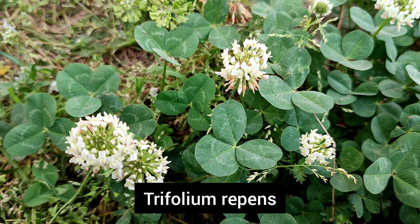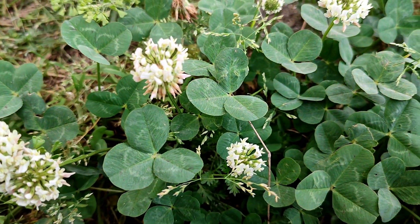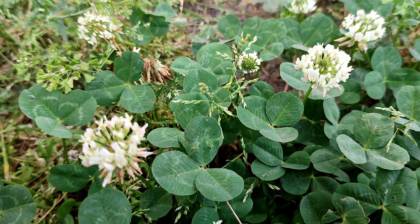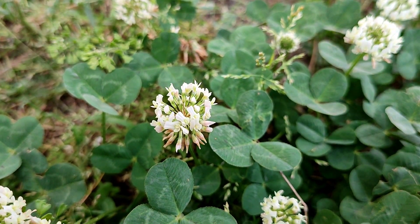This is Trifolium repens, where the leaves are trifoliate. The flower is very characteristic and belongs to family Papilionaceae. This weed is very useful as fodder for livestock and is also a rich source of protein.